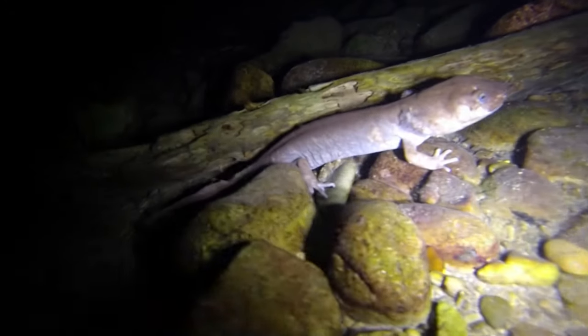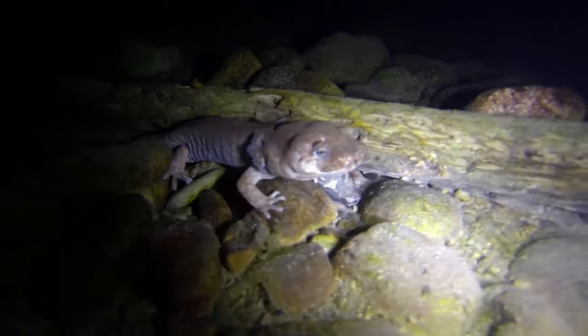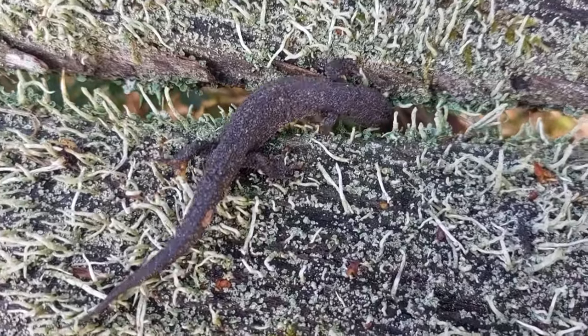Axolotls are neotenic, meaning they retain their juvenile characteristics into adulthood. Many salamander adults, however, lose these external gills and leave the water to live the remainder of their life on land.